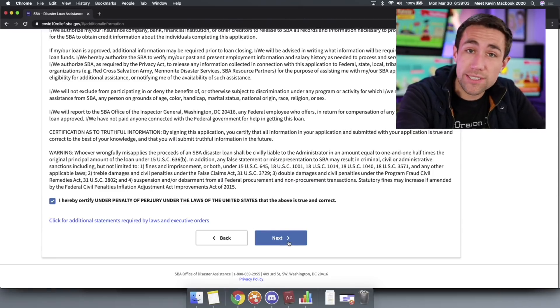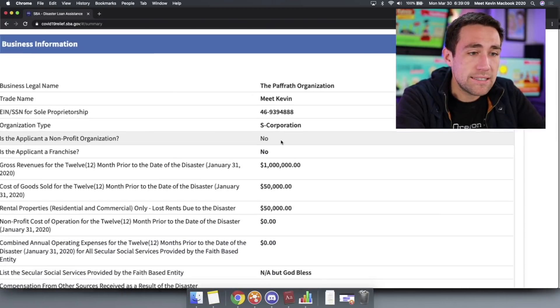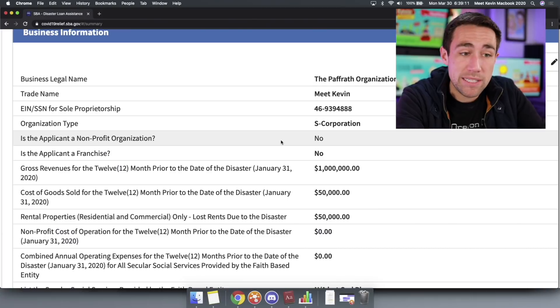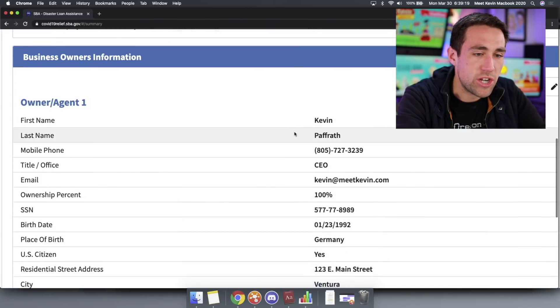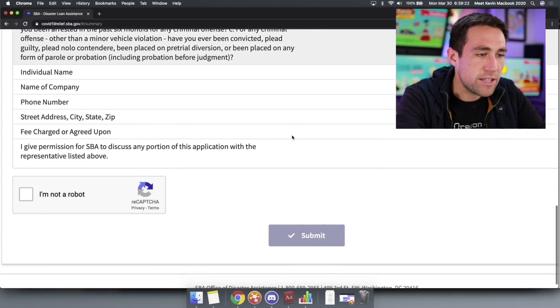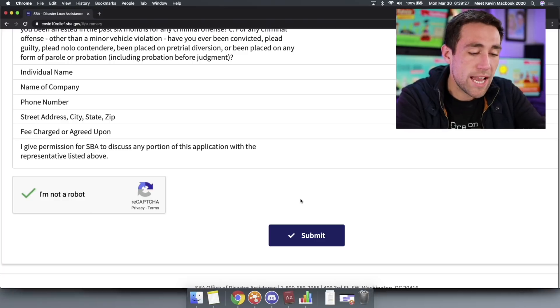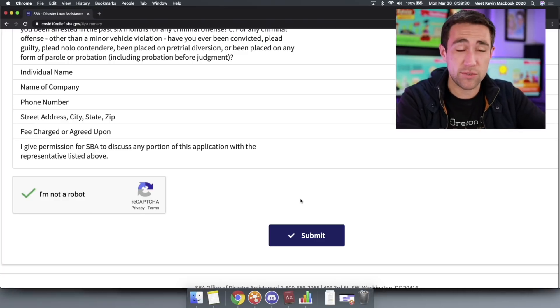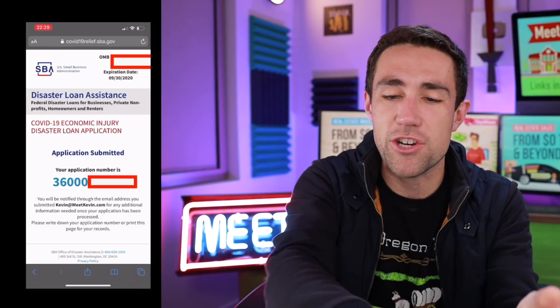Give it a quick read-through and go back to review. I've only been recording this video for 14 minutes and the entire form took about 10 minutes. Certify under penalty of perjury, then hit next — you go to a summary page. Review everything: business legal name, the Paffrath Organization doing business as Meet Kevin. Review your numbers, your submission, your owner information. Complete the CAPTCHA, hit submit, and you'll get a pop-up confirming your application number is successful.